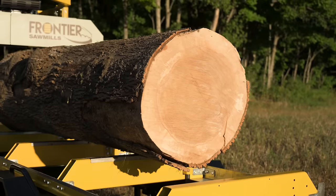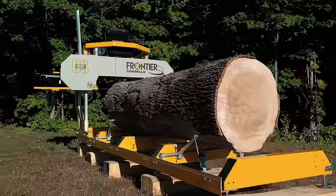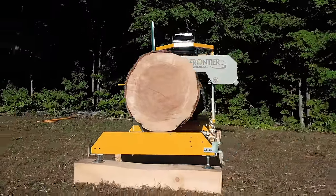The Frontier OS-35 is the largest, most powerful Frontier sawmill yet. Built for the sawyer with big ambitions, its rugged construction and enormous milling capacity will take on your biggest jobs.